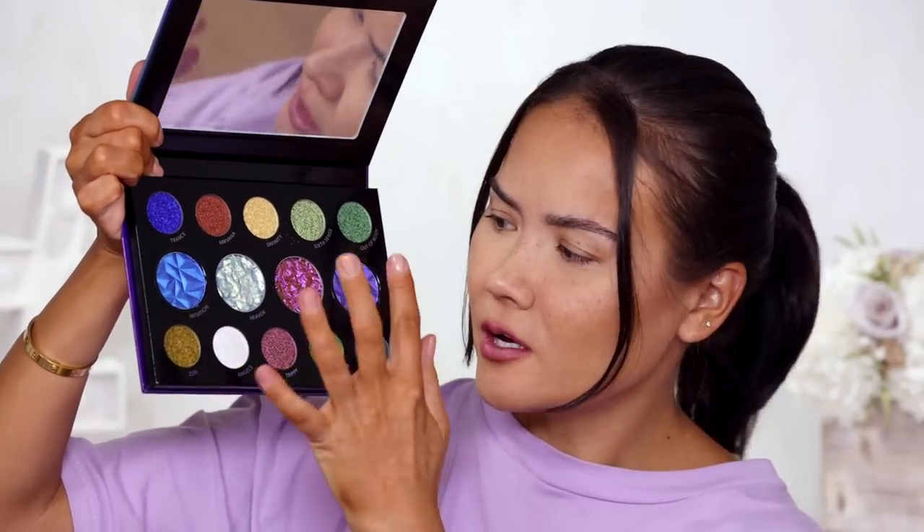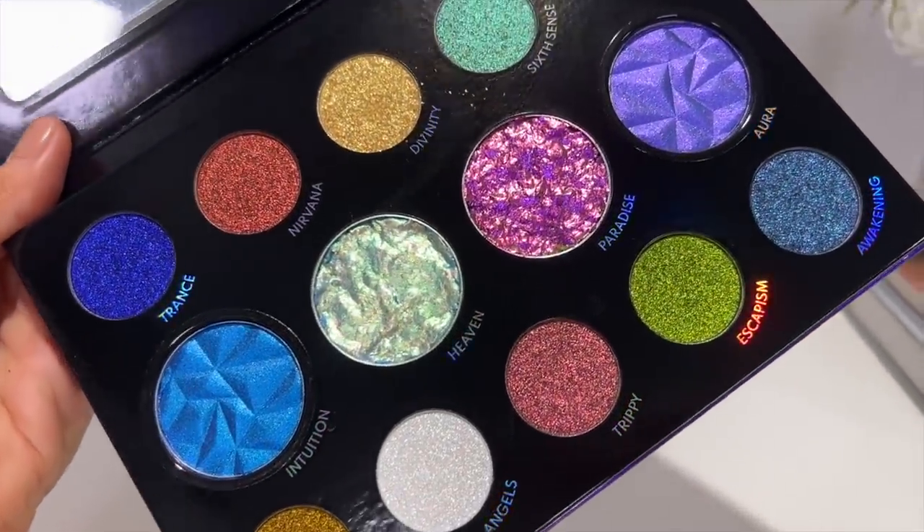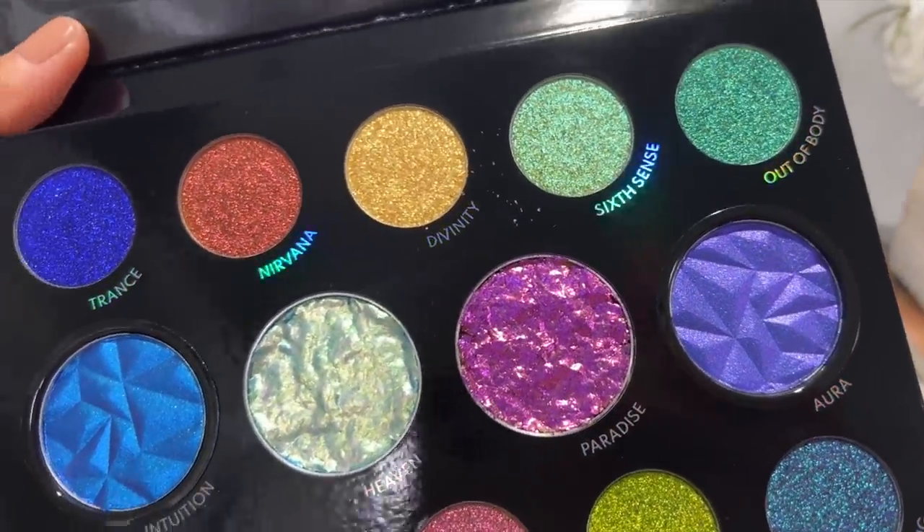All of these have a unique finish. The different textures and formulations are what make this eyeshadow palette unique and specific to Danessa Myricks. There are no mattes or traditional eyeshadows here, so if you want a wearable look you'll need to pair this with mattes, satins, or a matte crayon. These textures can be used all over the face — as highlighters, not just on the lids. It's $125 US, $170 Canadian.